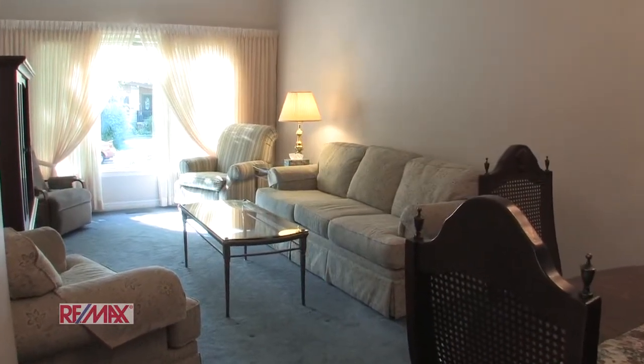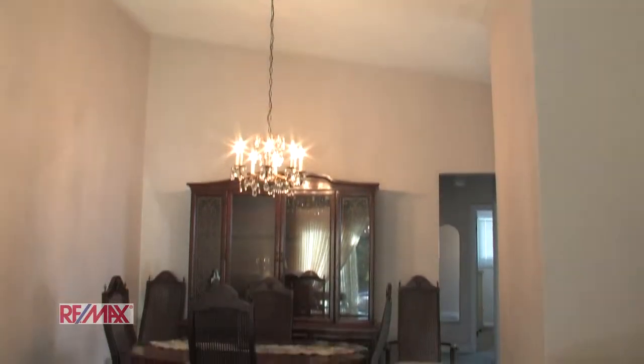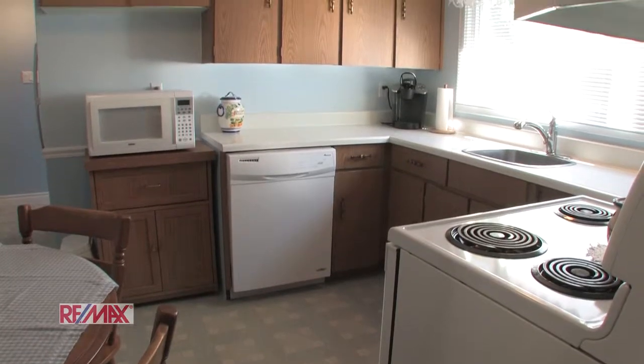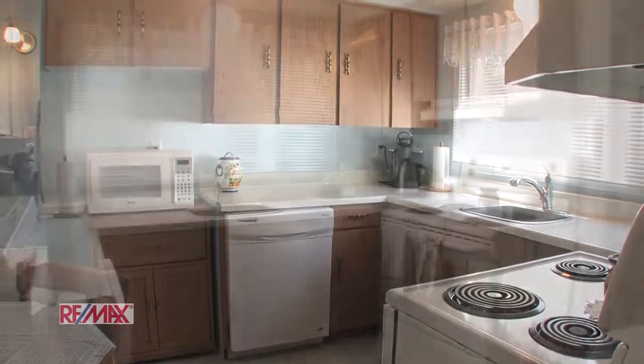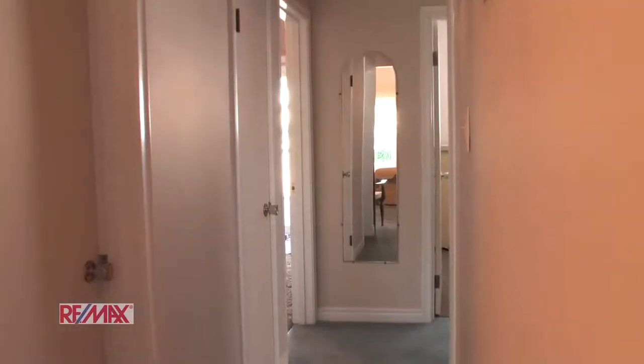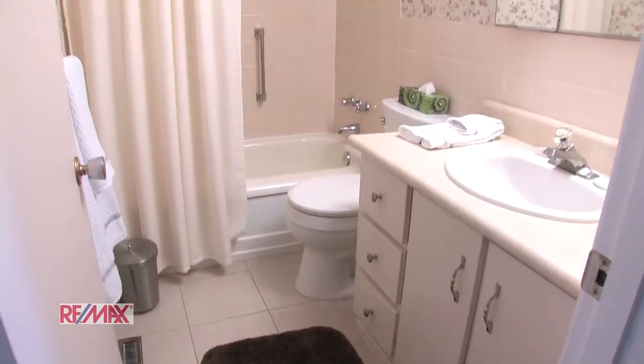Starting off our tour we have the living room and dining room with cathedral ceilings. And here we have the kitchen.